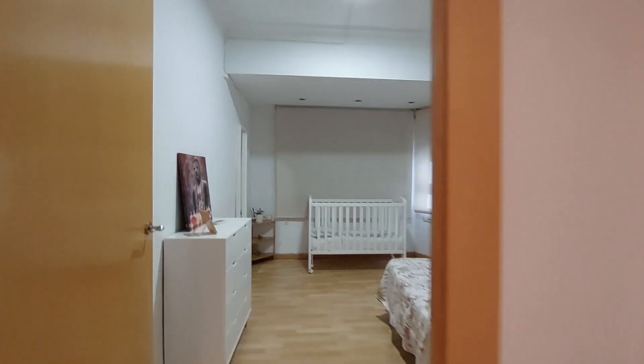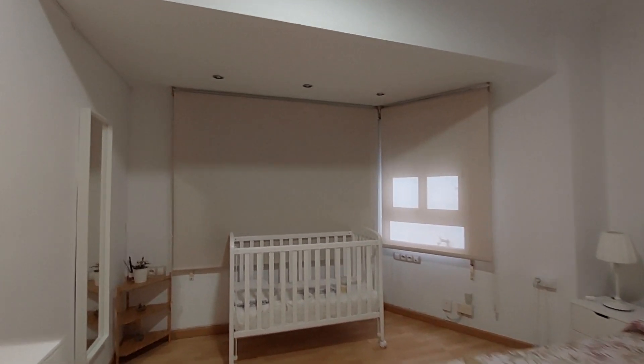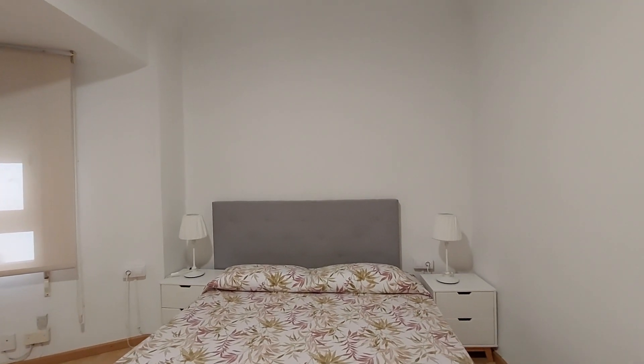This is the main bedroom. You have a chest of drawers over here. Double bed. You have a cradle if you have kids. You have two patio windows. Two bedside tables and lamps.